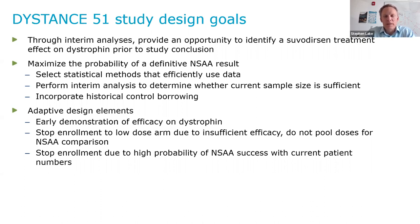The different adaptive design elements in the trial were: first, the option for early demonstration of efficacy on dystrophin. Second, the option to stop enrollment to the low-dose arm due to insufficient efficacy — which would also mean we would not pool the doses for the NSAA comparison. There were two doses of suvidursin — a low-dose and a high-dose — and we were prospectively planning to pool those doses in the NSAA comparison. If we stopped enrollment to the low-dose, we would not pool the doses. We also wanted to potentially stop enrollment due to a high probability of NSAA success based on the current patient numbers.